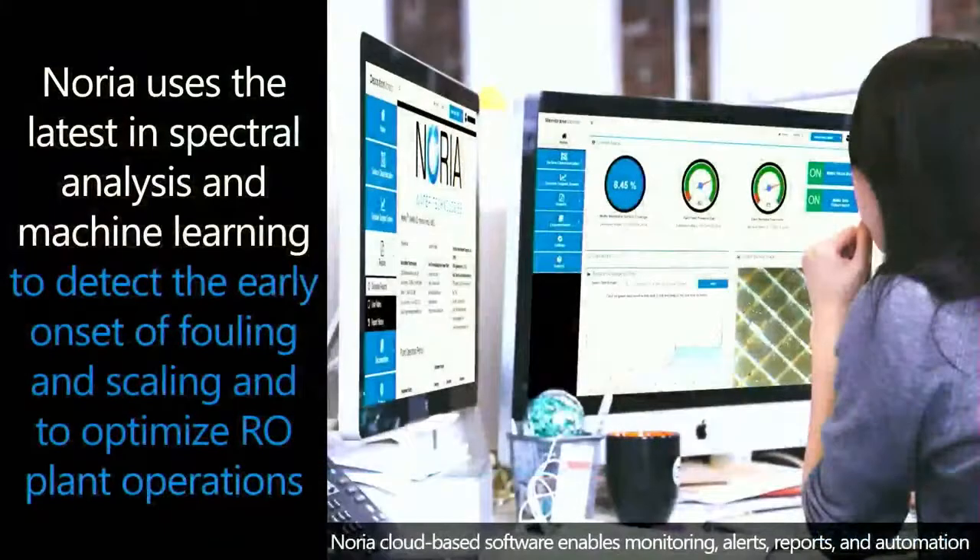Those images are sent from the hardware to web-based software that displays real-time and historical images and data, allows for setting alerts and printing reports. The images are then analyzed using real-time machine learning and spectral analysis in order to identify the type of contaminants building up on the membrane surface.